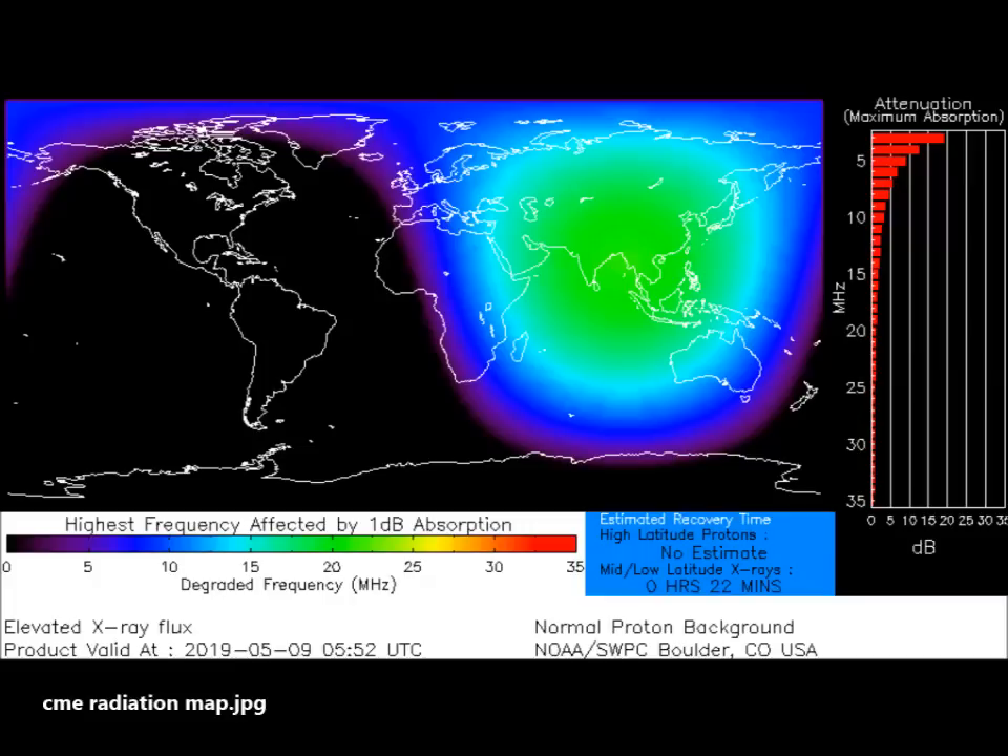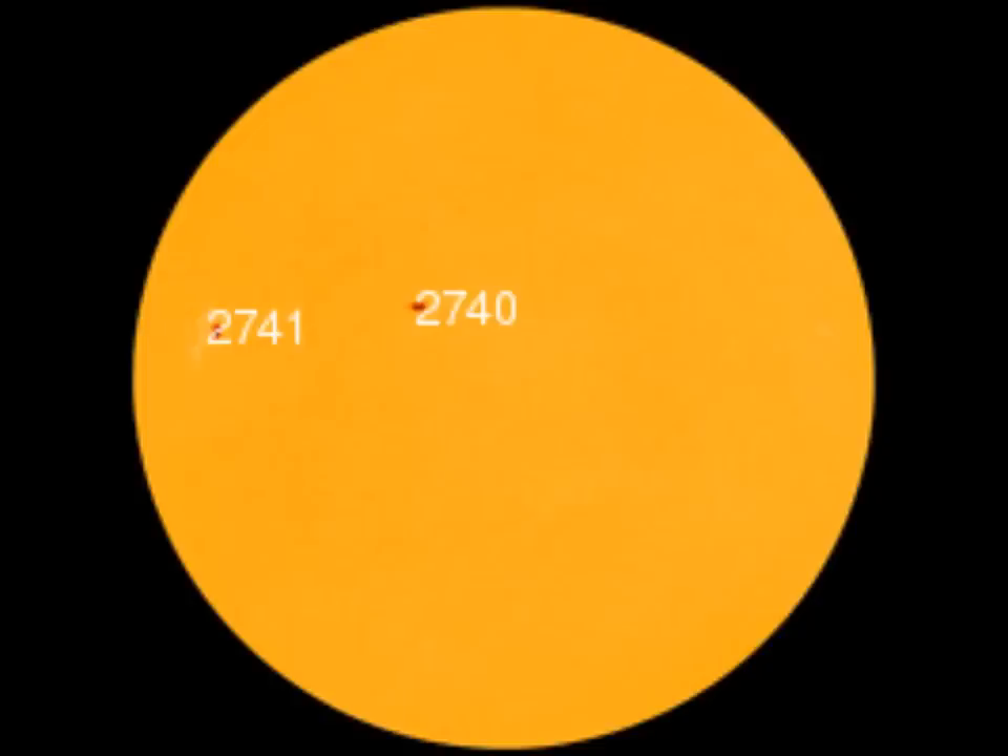What is a C7 flare? Looking at the classification of X-ray solar flares: a solar flare is the expulsion from the Sun that happens when energy stored in twisted magnetic fields, usually above sunspots, is suddenly released. Flares produce a burst of radiation across the electromagnetic spectrum, from radio waves to X-rays and gamma rays.